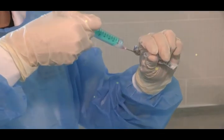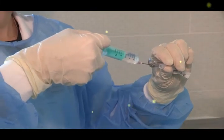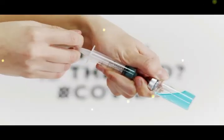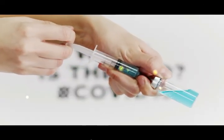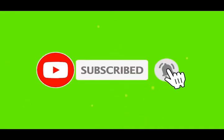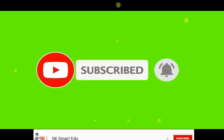If you found this video helpful, please share it with your friends and family who may be interested. Subscribe to our channel, click the bell icon, and hit the notification bell so you won't miss updates. Thanks for watching.